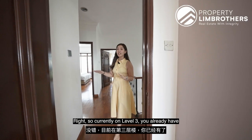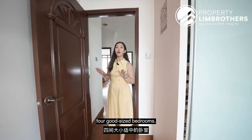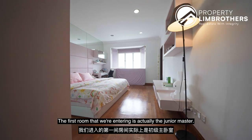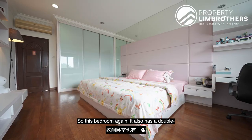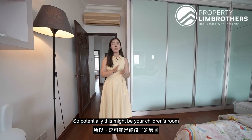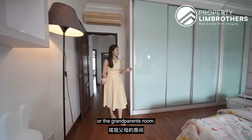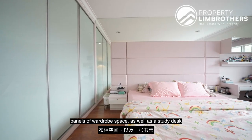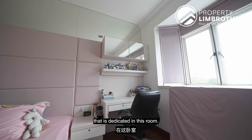Currently on level 3 you already have 4 good-sized bedrooms. The first room we are entering is the junior master — this bedroom also has a double queen size bed as well as an attached bathroom, so potentially this could be your children's room or the grandparents' room. Currently you also have 3 large panels of wardrobe space as well as a dedicated study desk in this room.